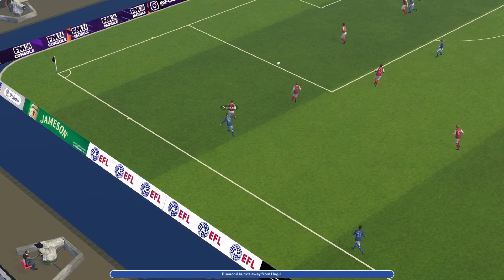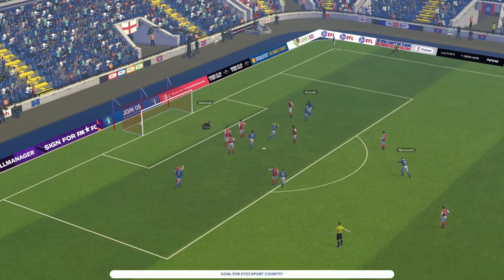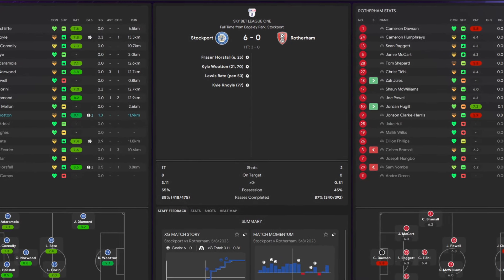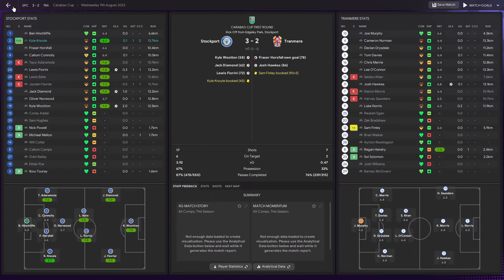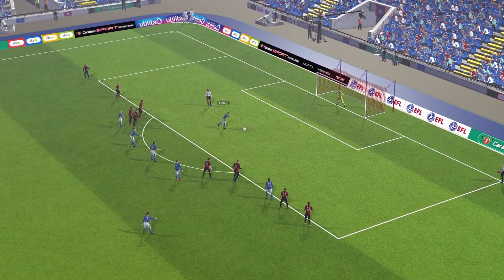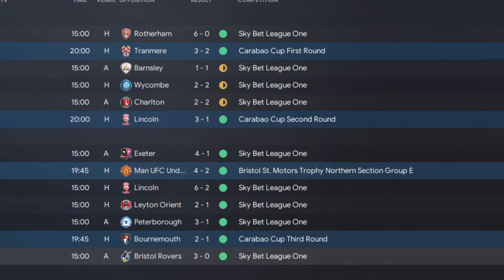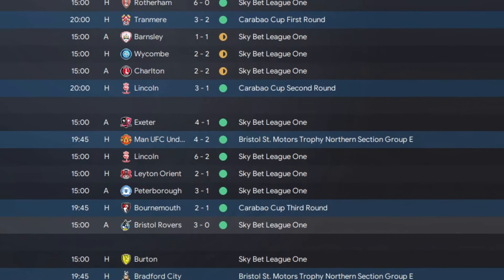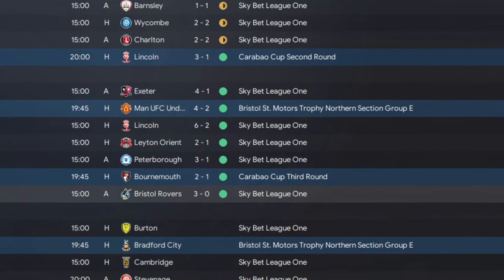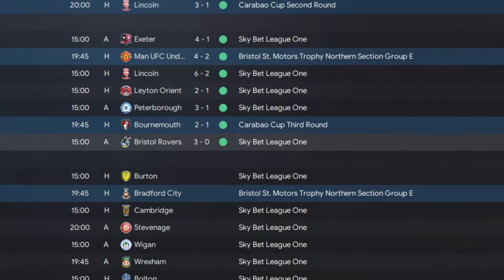Our first game in Sky Bet League One is against Rotherham and we were just unbelievable - we beat them 6-0. When you look at the stats, they only had two shots; we were just all over them. In the Carabao Cup first round we beat Tranmere 3-2, second round we beat Lincoln 3-1, then it's Bournemouth who we beat 2-1. In the league we've still not dropped a point - we did have three draws in a row but since then we're just winning games: Exeter 4-1, Lincoln 6-2, Leyton Orient 2-1, Peterborough 3-1, Bristol Rovers 3-0.